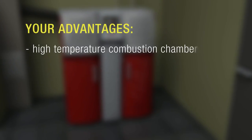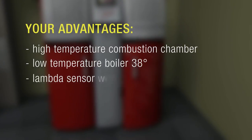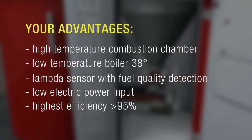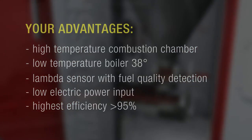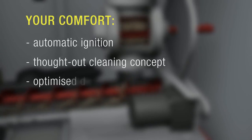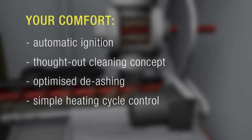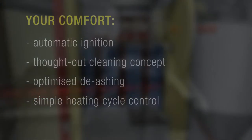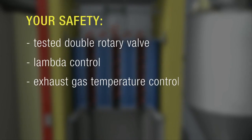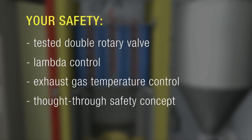By purchasing a Hargassner pellet installation, you will get the latest technology, a guarantee for lowest emissions and the highest levels of efficiency, saving you money all the way. And of course, the by now widely famous Hargassner heating comfort. Safety is paramount at Hargassner — 30 years of experience as a specialist in the biomass sector is reflected in the product.